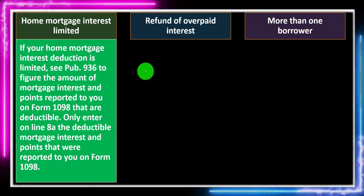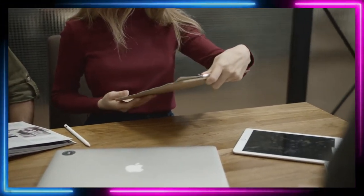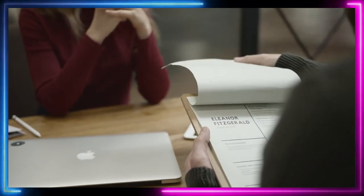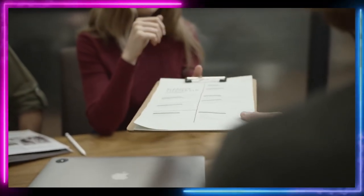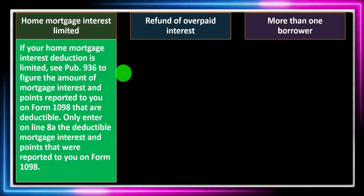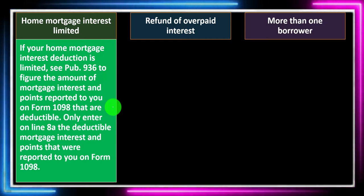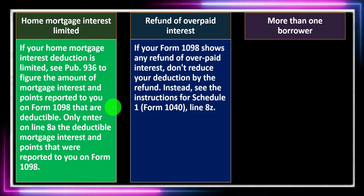If your home mortgage interest deduction is limited, see Publication 936. Usually it's straightforward and you can plug the documentation into the home mortgage interest. But in unusual situations with a limitation, go to Publication 936 to figure the amount of mortgage interest and points reported to you on Form 1098 that are deductible. Only enter on Line 8A the deductible mortgage interest and points reported to you on Form 1098.